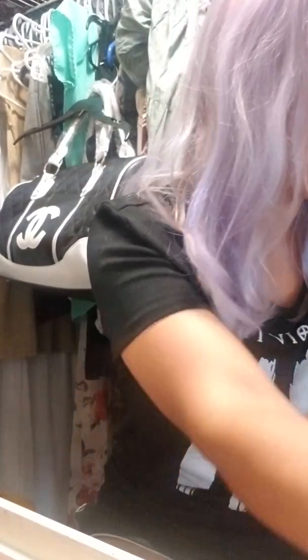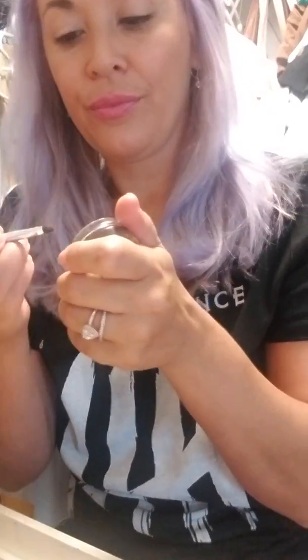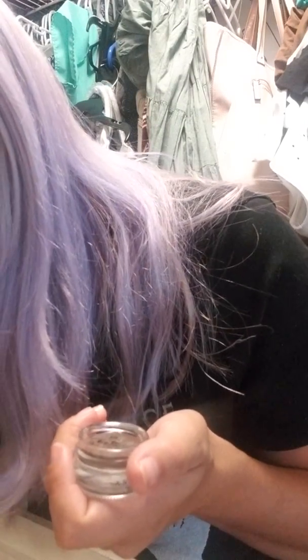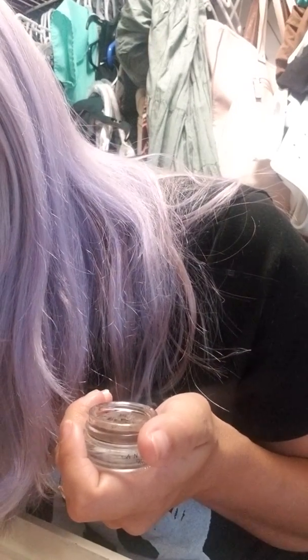This is Anastasia — Anastasia Beverly Hills. So I have one of these, I run it through my brows and put it on there. I can't see really good on screen, so I will do it and then show you. I try to grow my eyebrows out but they do not grow, and when they do grow, they grow in blonde. It drives me crazy.